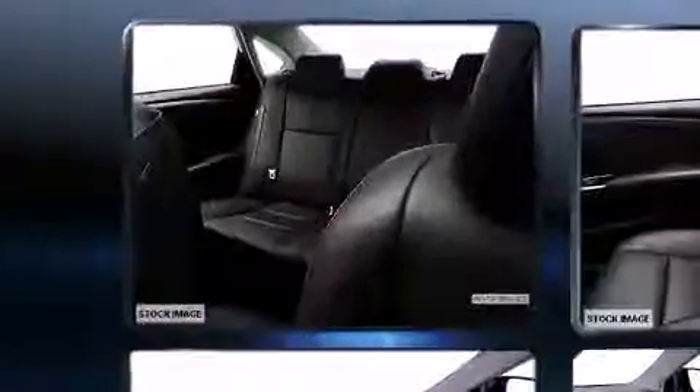Top features include rain-sensing wipers, a power seat, heated and ventilated seats, remote keyless entry, and a blind-spot monitoring system.